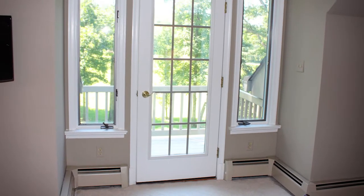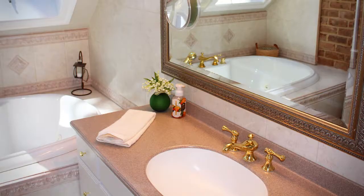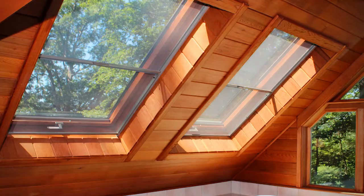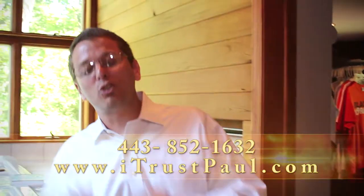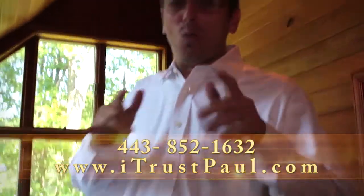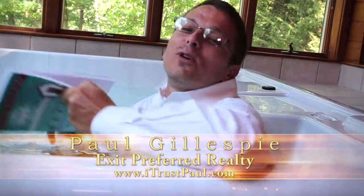Alright guys, for our last stop of our tour, we're here in the master suite. This room has everything you could possibly imagine. It has exposed brick on the walls, double doors into a jacuzzi and walk-in closet, and a fantastic master bath. Whether your master bath is important to you, whether you need a nice sink and tub, or maybe you want to sit out on the porch and drink your coffee and watch the deer run through the yard in the morning, or maybe you need a giant walk-in closet, or maybe you're the kind of person that likes to hang out in the jacuzzi and read a good book. If you have any questions about this listing, please don't hesitate to reach out. You can reach me at www.itrustpaul.com or on my cell phone at 443-852-1632. I hope you enjoyed the video. This is Paul Gillespie, Paul Gillespie Associates of Exit Preferred Realty. Thanks for stopping by.